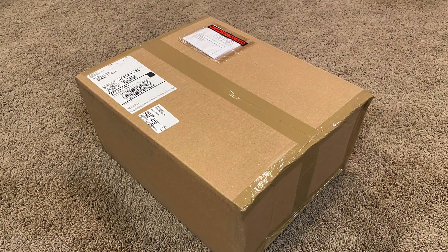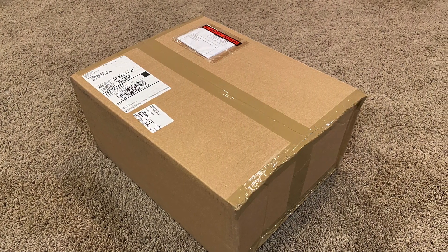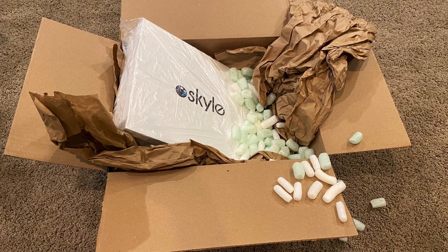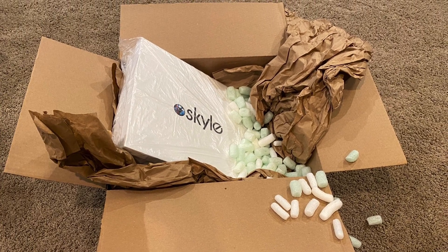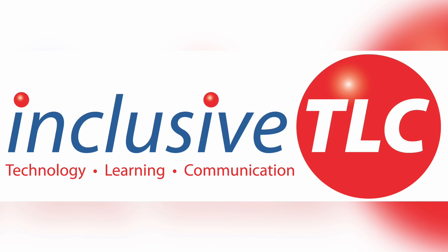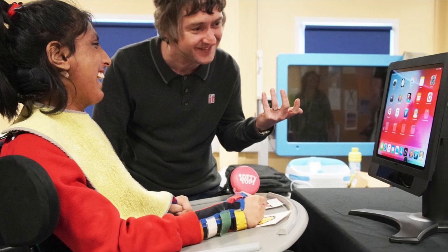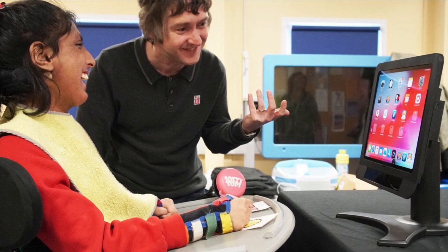I really wanted to know what comes in the box. The Skyle sells for just over $3,000 with shipping in the US. It is sold by a distributor in North Carolina called Inclusive TLC. Sadly there is not enough information online to make an informed decision on a $3,000 product. But I took the risk. The staff is very friendly and they shipped quickly, but I had to ask for the tracking number, which was a bummer.